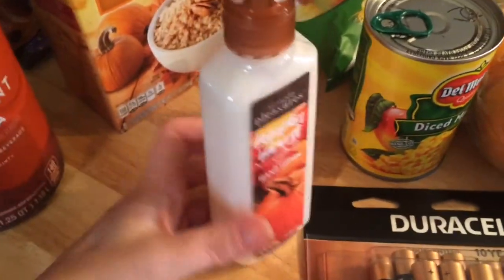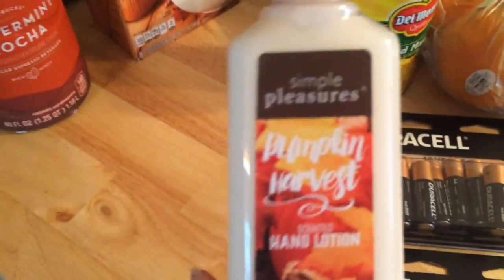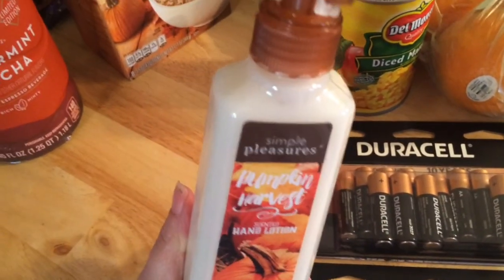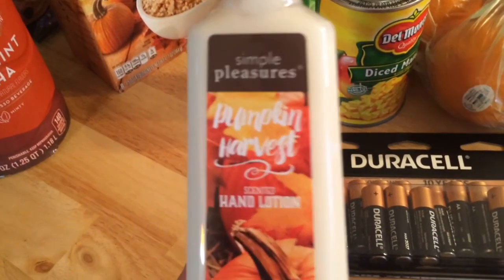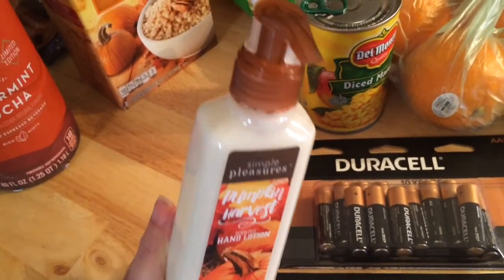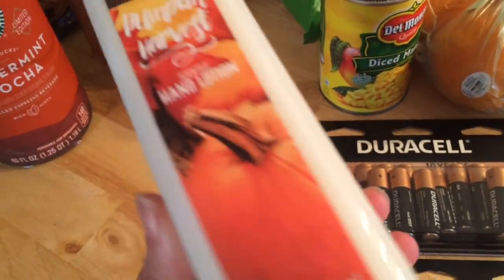Then I stopped at Joann Fabrics — they sell these lotions for a dollar. It's not the greatest lotion but it fits nicely in the holder I have on my desk, so I always pick one up every season. This one is pumpkin harvest and I had a 30% off coupon, so I paid like 73 cents for this including tax.